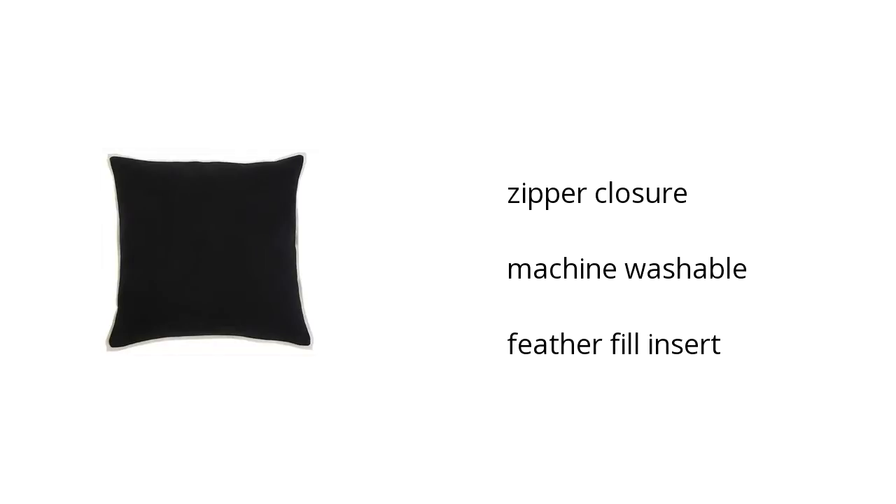Here are the top features of the stylet pillow and insert. It has a zipper closure, it is also machine washable, and it has a feather fill insert.